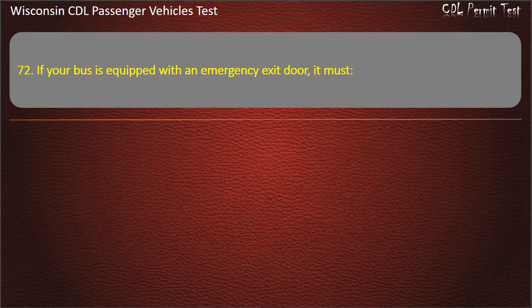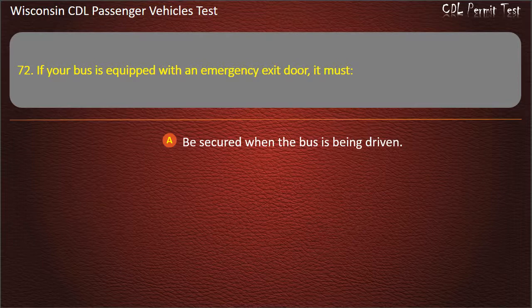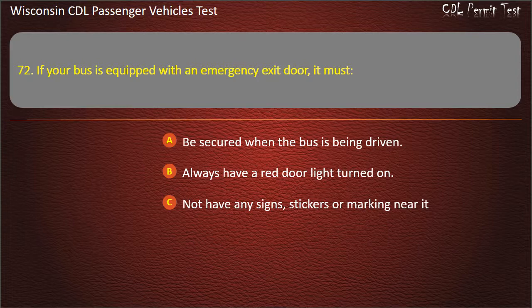Question 72: If your bus is equipped with an emergency exit door, it must — Be secured when the bus is being driven; Always have a red door light turned on; Not have any signs, stickers or markings near it; All of the above. Answer: Be secured when the bus is being driven.